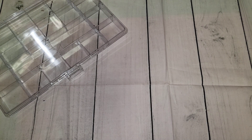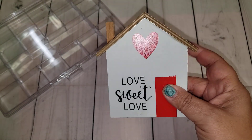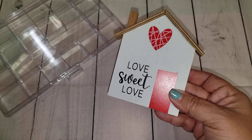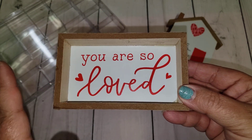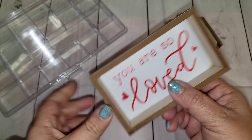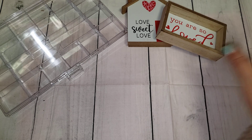Then I went to Dollar General and I picked up just two little decor pieces for Valentine's that I thought could go in my tiered trays. This one says Love Sweet Home — I never found the Dollar Tree one but these were only a dollar. Then I also picked up this little one that says You Are So Loved. This totally gives me Hobby Lobby vibes and it was also only a dollar. Even though I already put out my Valentine decor, I thought those were still cute to pick up.